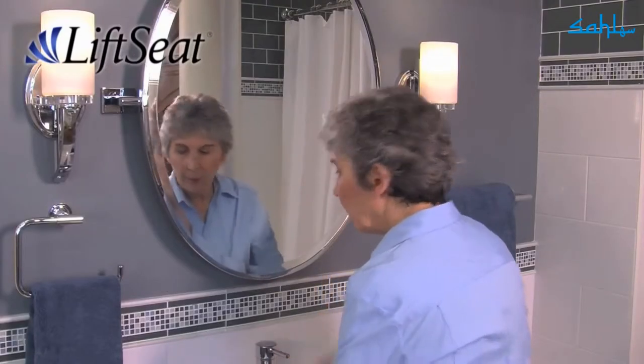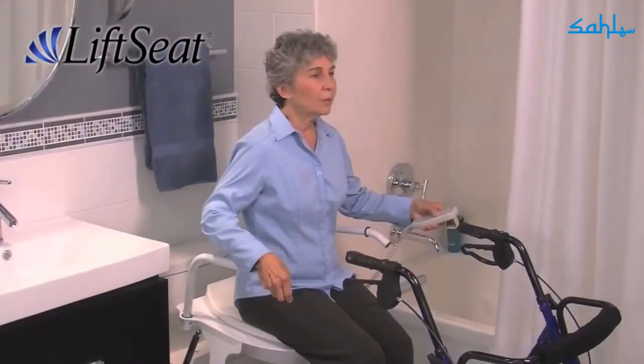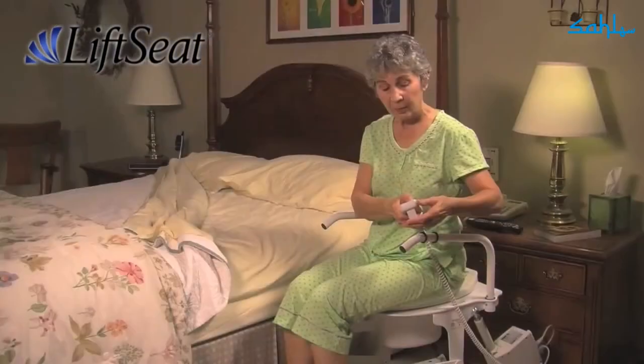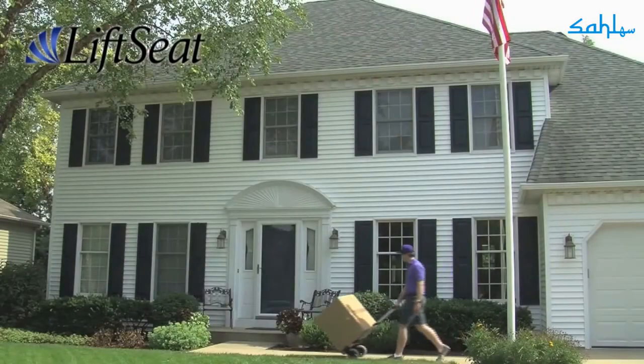Lift Seat helps you keep your independence and dignity, and helps you stay in your home. Lift Seat is even backed by a 100% satisfaction guarantee. For you or your loved one, make the call today.